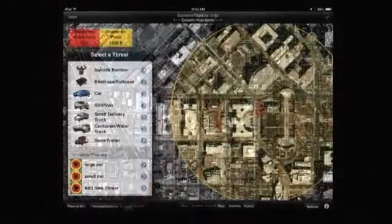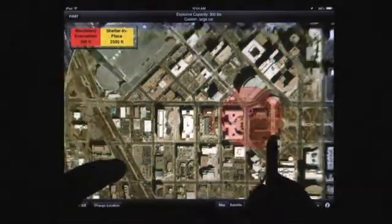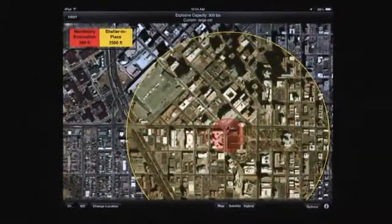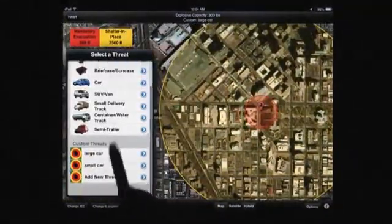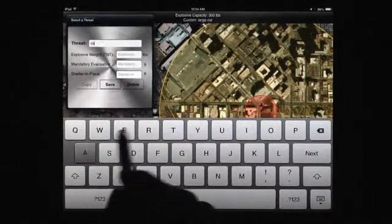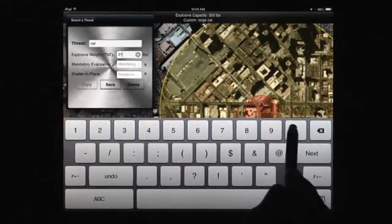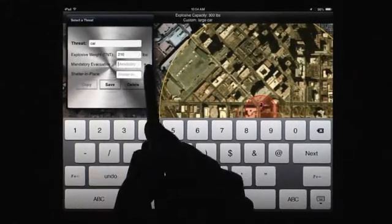Mandatory evacuation and shelter-in-place zones for IEDs are shown scaled to the map. Standoff distances are shown within the legend. Users can request access to bomb standoff distances based on the DHS Office for Bombing Prevention's Bomb Standoff Card, and can create their own bomb types and standoffs.